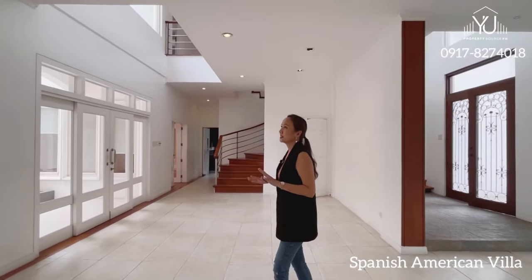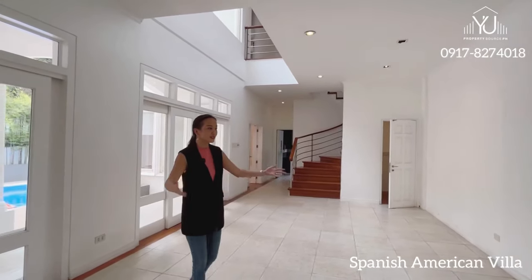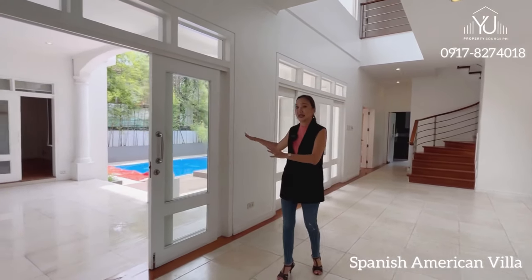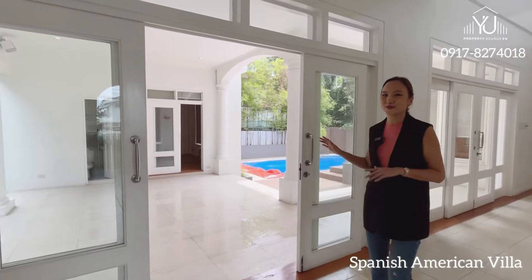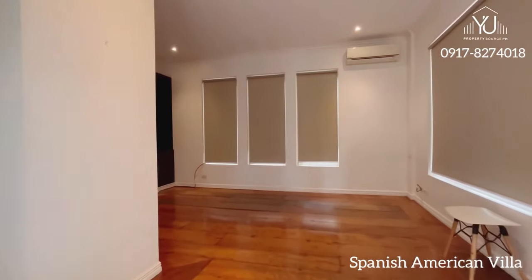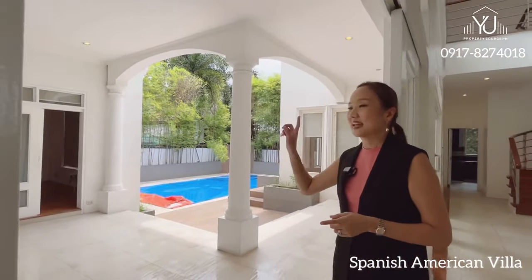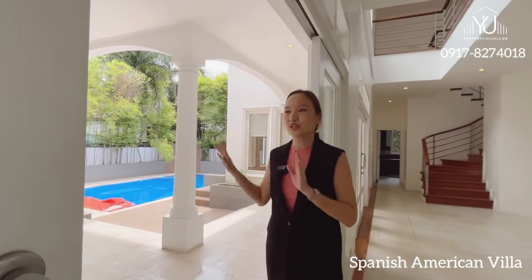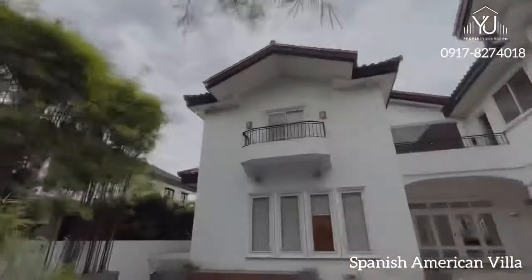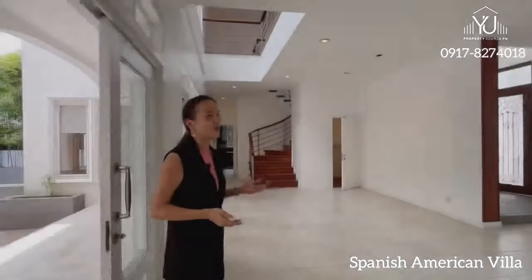This house is a bit ready for move-in because it already has split-type air-cons. This is your massive living room area and it opens up to your lanai and a nice swimming pool. Over on that side is a guest room or your party place if you love to entertain guests, and it has its own full bathroom so you can really have your in-laws or senior parents stay on this side and they have such a great view of the swimming pool and open area.